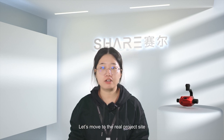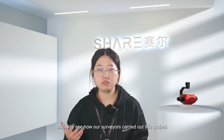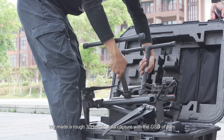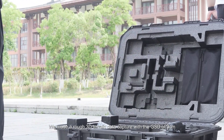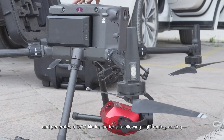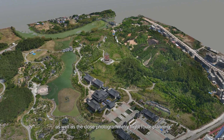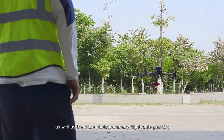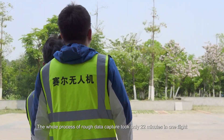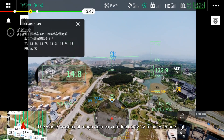Let's move to the real project site and see how our surveyors carry out this project. We made a rough 3D terrain data capture with a GSD of 3 cm, and generated a DSM file for terrain-following flat route planning, as well as closed photogrammetry flat route planning. The whole rough data capture took only 22 minutes in one flight.